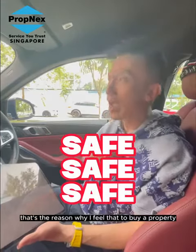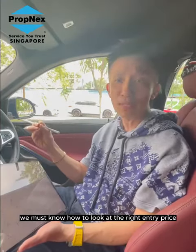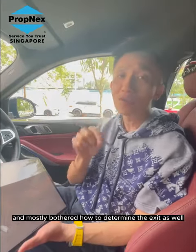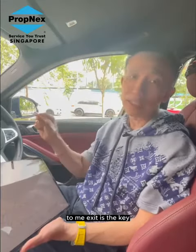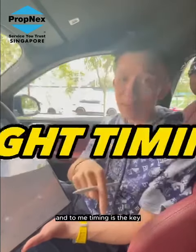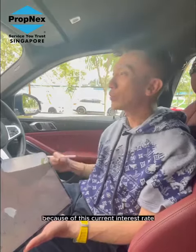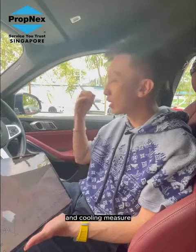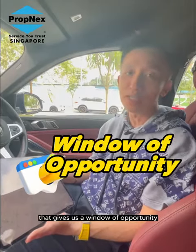That's the reason why I feel that to buy a property, we must know how to look at the right entry price, and most importantly, how to determine the exit as well. To me, exit is the key. Entry price is the key. And timing is the key. Personally, I find that today, because of the current interest rate environment and cooling measures, that gives us a window of opportunity.